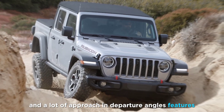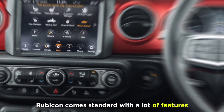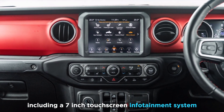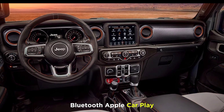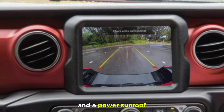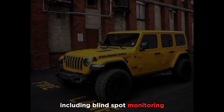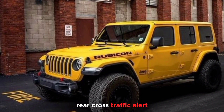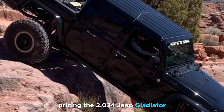Features: The 2024 Gladiator Rubicon comes standard with a lot of features including a seven-inch touchscreen infotainment system, Bluetooth, Apple CarPlay, Android Auto, a rearview camera, and a power sunroof. It also comes standard with safety features including blind spot monitoring, rear cross-traffic alert, and lane departure warning.